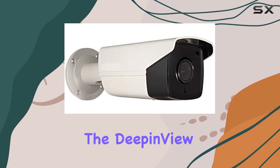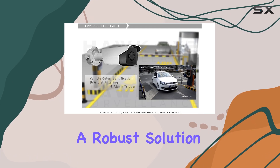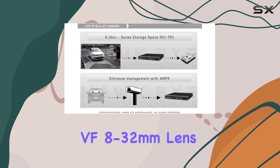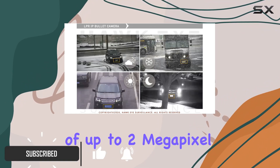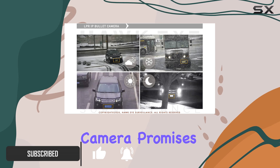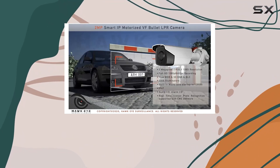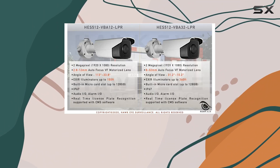Today, we're diving into the Deep in View ANPR camera by Hawkeye Surveillance, a robust solution for license plate recognition. Designed with a motorized VF 8 to 32mm lens and capable of up to 2 megapixel resolution, this camera promises exceptional clarity for surveillance needs. Its Dark Fighter technology ensures impressive low-light performance, crucial for outdoor settings.